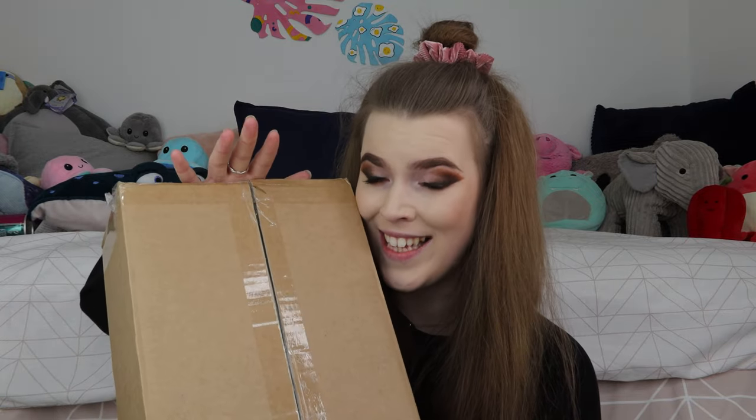So today I'm so excited. I have a mystery box from Typo and today we're gonna unbox it and see what's inside. I saw someone open one of these on TikTok a few weeks ago and it was so exciting — there were so many goodies in there and I was like, I need to get one of those. They were actually sold out for a bit but I finally managed to get my hands on one.